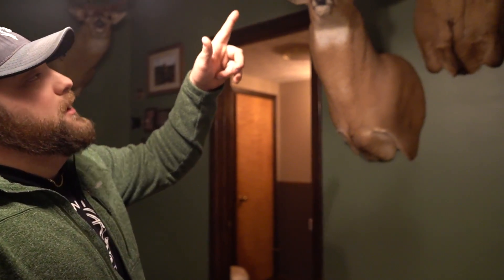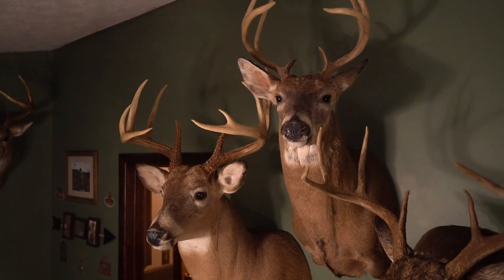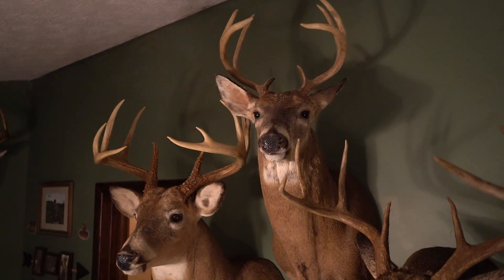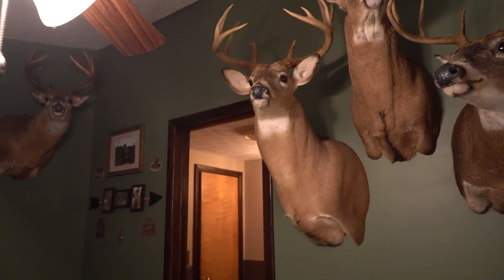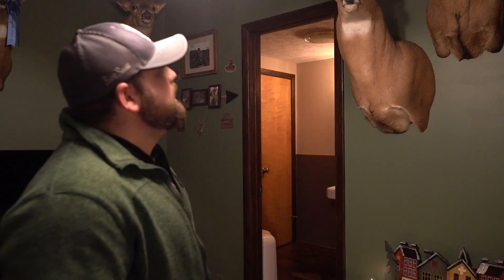That eight-point up top is my first Ohio deer, and my first Ohio deer on my lease with a bow. Nothing real special about him — he was just a rutted-up buck that I had no trail camera pictures of. He came in and I got lucky. He's not the biggest deer in the world, but he was a fun harvest just like any of them are.